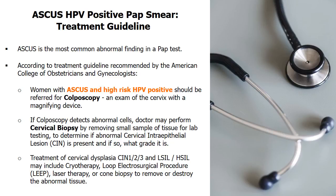According to treatment guidelines recommended by the American College of Obstetricians and Gynecologists, women with ASCUS and high-risk HPV-positive results should be referred for colposcopy. This is an exam of the cervix performed with a magnifying device.